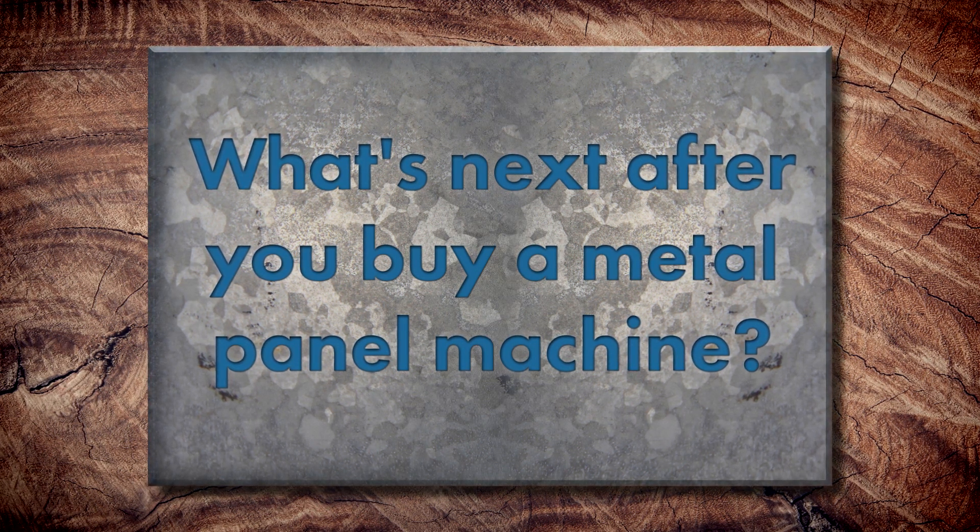Oftentimes somebody might buy a panel machine because they got a smoking deal on it, or it's used, or they got it from a competitor, or some sort of sale, or they bought it brand new — and they don't always have access to where to go from here. There's a handful of questions that need to be answered: it's not just about coil, but also about engineering, access to finish warranties, weather-type warranties, support on that roll former. So the long and short of it is — you got a roll former, now what?